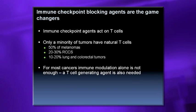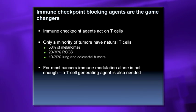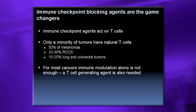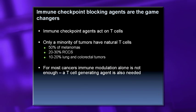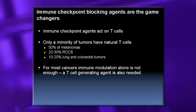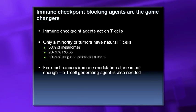Immune checkpoint blocking agents are really the game-changers in our field — the ones showing major activity right now. However, these agents act on T-cells, and the issue is that only a minority of tumors have natural T-cells: about 50% of melanomas, 20% of renal cell, and 10–20% of lung or colorectal cancers. For most cancers, immune modulation alone is not going to be enough, so a T-cell generating agent is likely going to be needed.